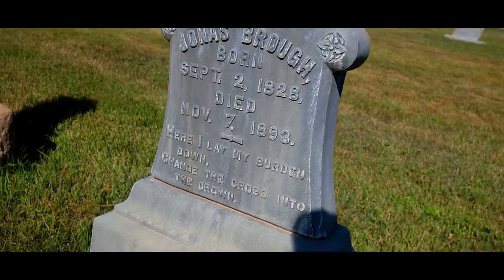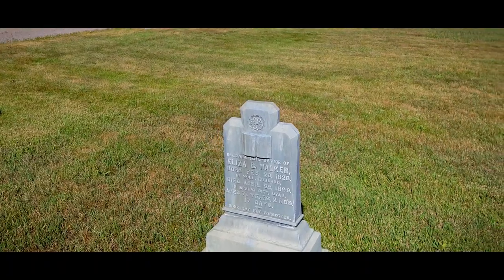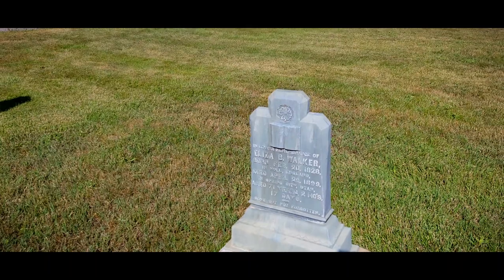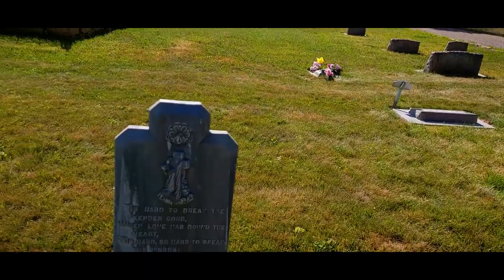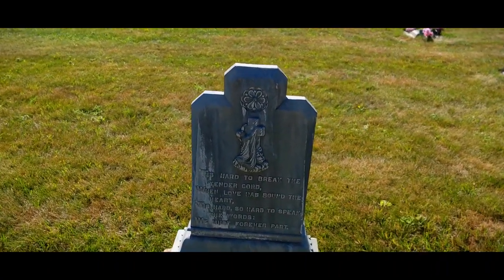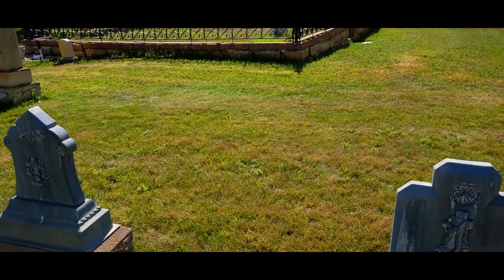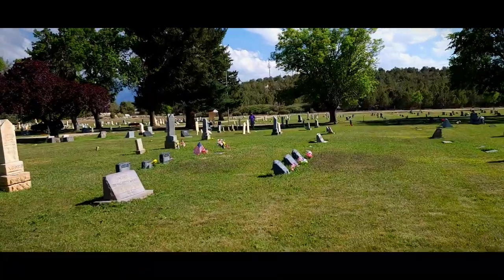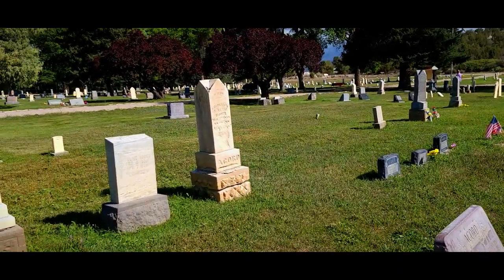I love how poetic headstones were back in these days. Age 71 years, 2 months and 17 days — very, very specific. 'Tis hard to break the tender cord when love has bound the heart. 'Tis hard, so hard to speak the words, we must forever part.' That is very sad. When I go, I want a poem on my headstone — I want it to be very, very dramatic.